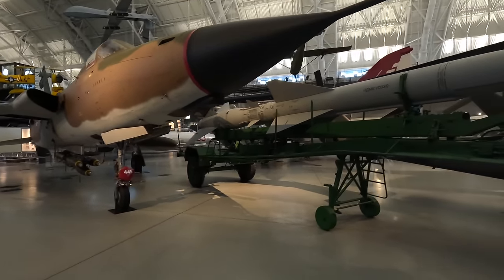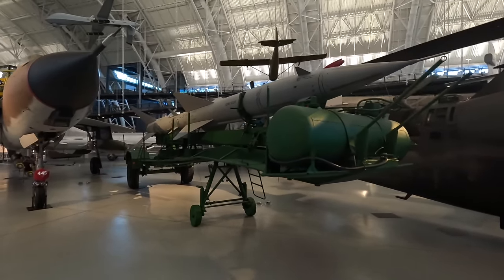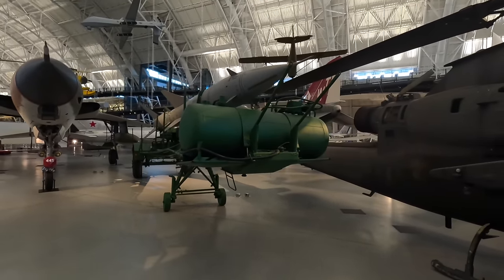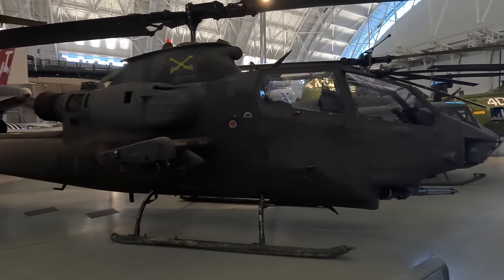The SA-2 is the type of missile that shot down Gary Powers in his U-2 in 1960, but it was first used the year beforehand in China, where a Taiwanese Martin RB-57D camera plane was shot down at 65,600 feet, although they credited it to a Chinese fighter to keep the SA-2 program secret.